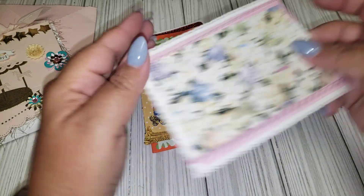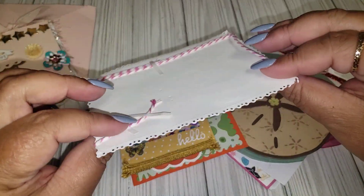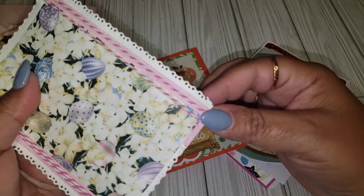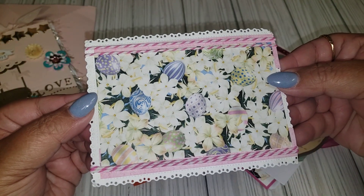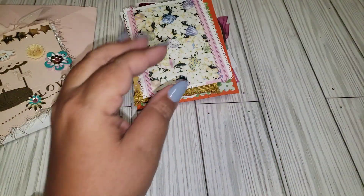Here's another one that she did the same thing — she added this twine, and wrapped it around a couple of times. I can just add a sentiment and put this in front of a card. Thank you for giving me all the varieties.